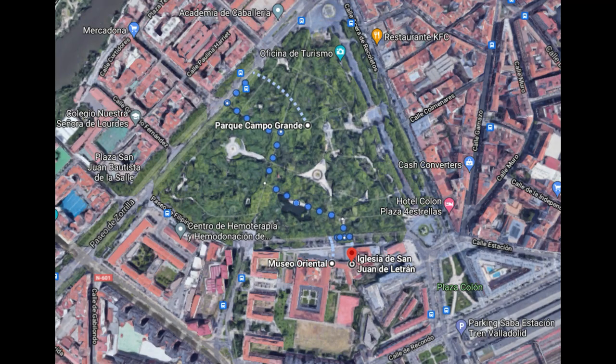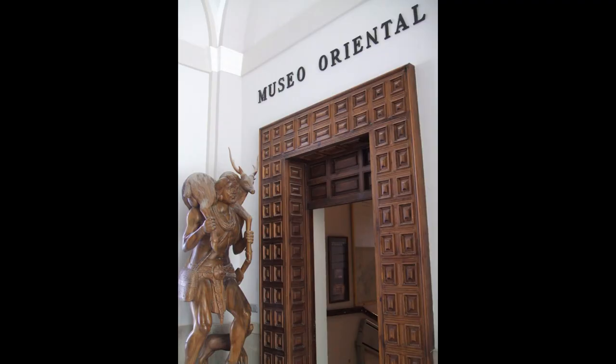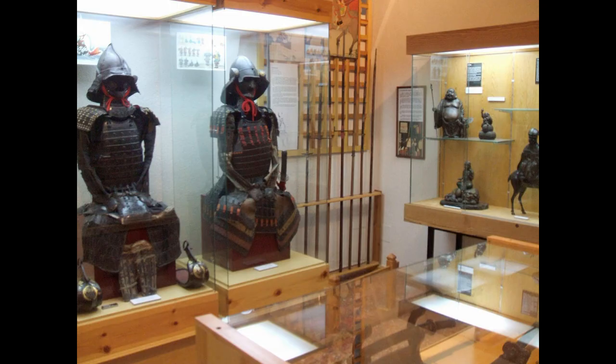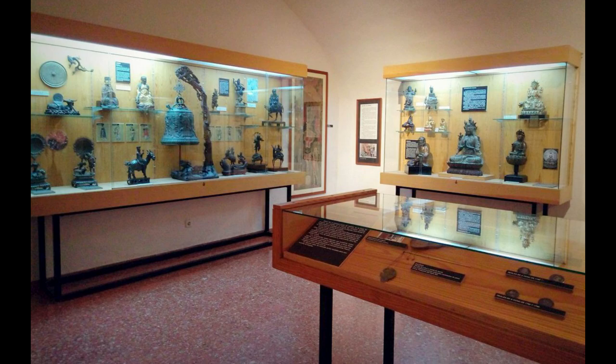En el entorno de Campo Grande se sitúan varios puntos destacados. Al sur del parque está el Museo Oriental, ubicado en el interior del Real Colegio Agustinos Filipinos. Alberga la mayor colección de objetos y arte oriental de España, procedentes del suroeste de Asia, principalmente de China, Filipinas y algunas piezas de Japón, que abarcan desde el siglo II a.C. hasta el siglo XIX. Estos objetos fueron recopilados por los padres Agustinos y el museo fue inaugurado el 12 de octubre de 1980, aunque 100 años antes ya existían algunas salas de exposiciones.